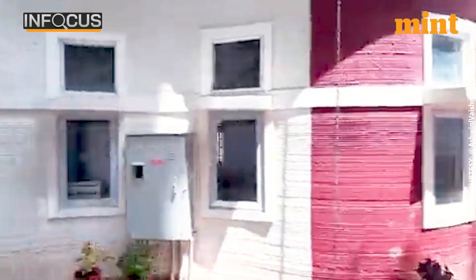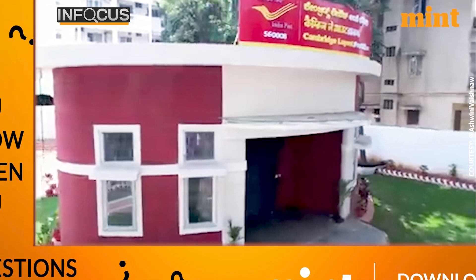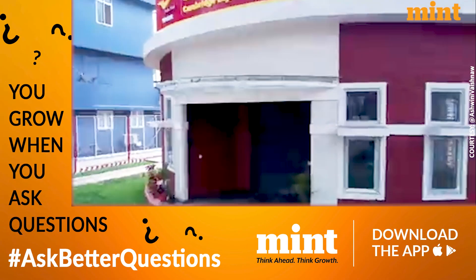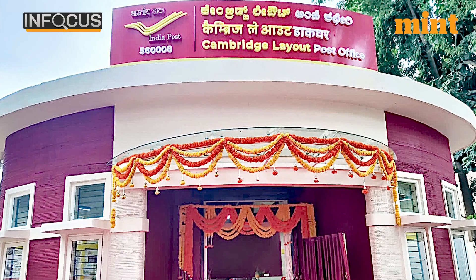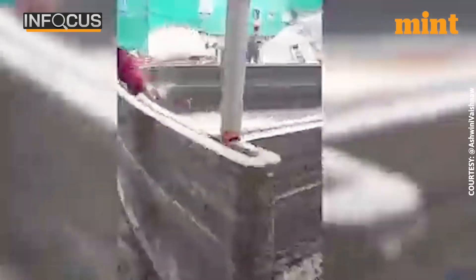While a 3D printer follows blueprints to build walls, pillars, and roof, any additional elements — including windows, doors, as well as electrical and plumbing systems — are put in place later. What do you think of India's first 3D printed post office? Now think of the immense potential this technology holds for building cheaper homes at scale for India's large population. This technology could prove to be a game-changer when it comes to building better and cheaper.